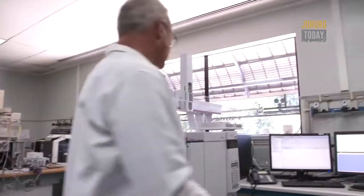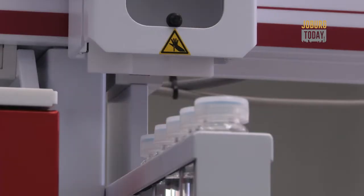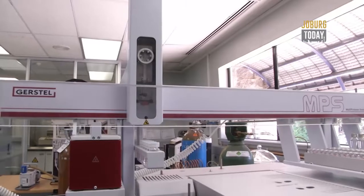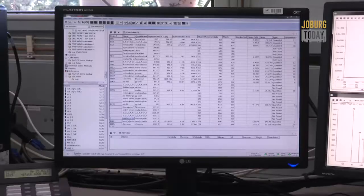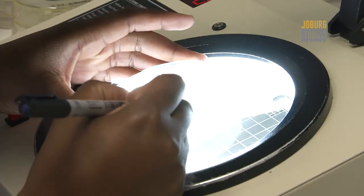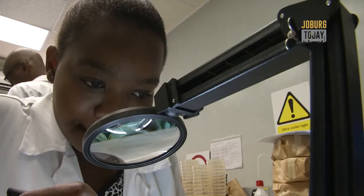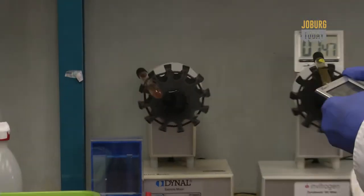Analytical Services employs state-of-the-art technology in their work. We use the best technologies available both in the chemistry laboratory as well as in the biology laboratory. All of the technologies we use are among the latest and provide the lowest detection that we can possibly achieve in the laboratory. Biological contamination refers to the levels of bacteria, and chemical contamination to levels of harmful chemicals impacting on human health.